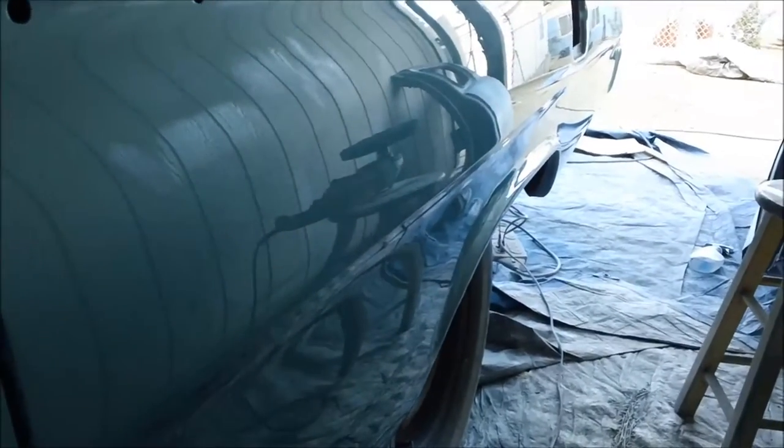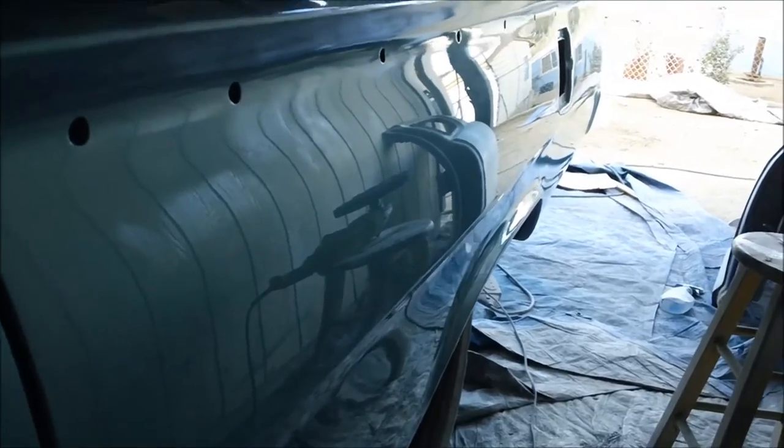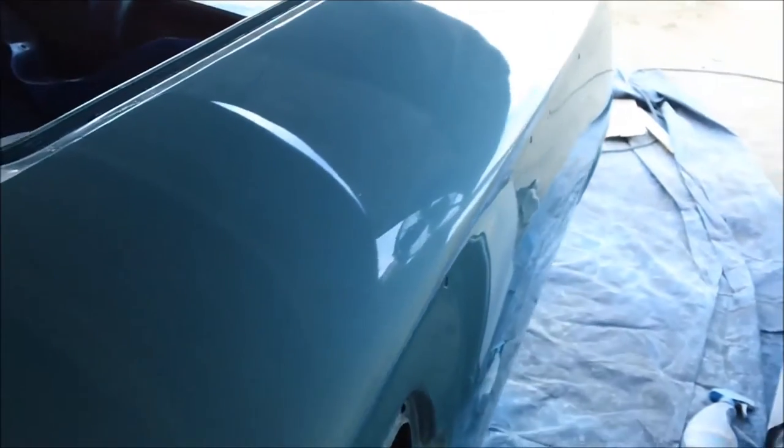You can clearly see everything in the reflection of the panel here. That's basically what DOI is — distinctness of image: how well you can distinctly see something in the panel. That's all it means.